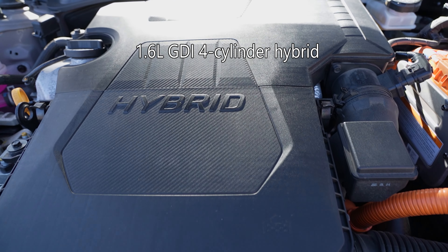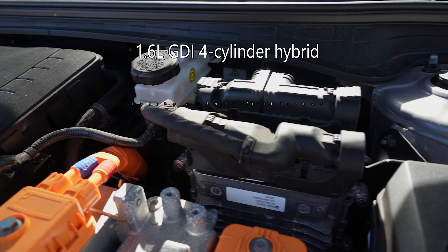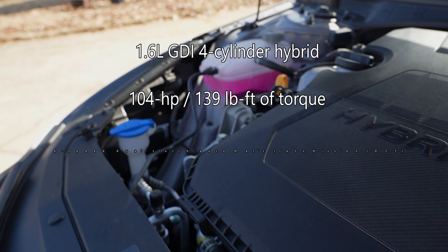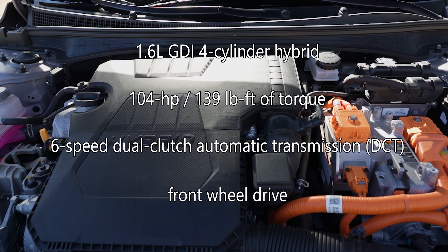Powering this hybrid is a 1.6-liter gas direct injection four-cylinder hybrid engine that makes a rather lightweight 104 horsepower and 139 pound-feet of torque. A six-speed dual-clutch automatic transmission sends power to the front wheels.